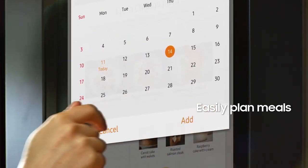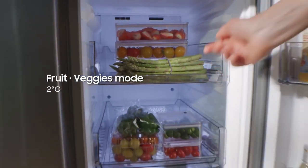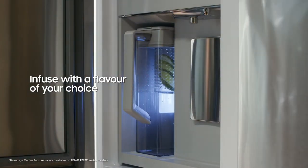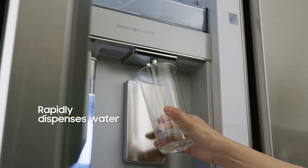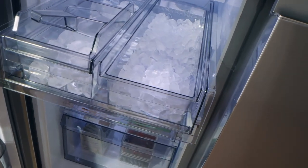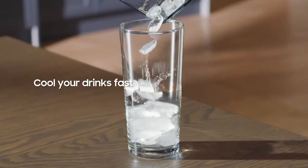Despite being so advanced, the Smart Four-Door Flex Refrigerator with Family Hub maintains its basic functions, including high storage capacity, infusing your water with your favorite flavor, ice-making, and switching to freezer mode when necessary. We haven't even talked about its minimalist exterior and modern look that goes with any design you have in your kitchen. I guess it's time to dump that old refrigerator that has been embarrassing you.